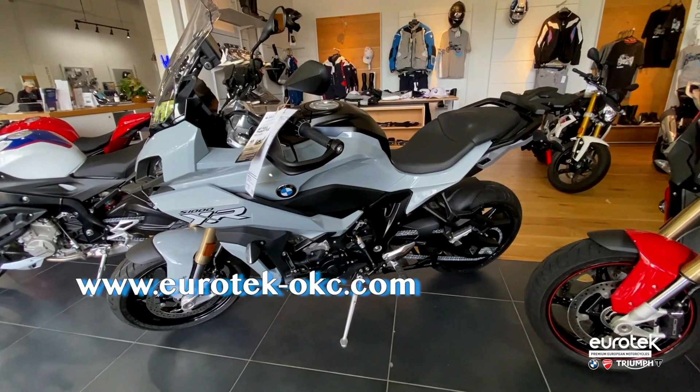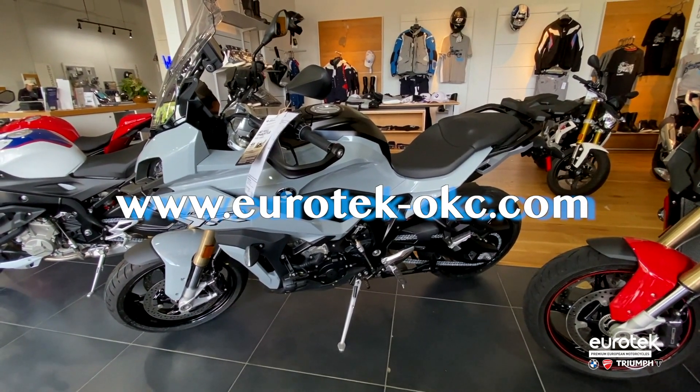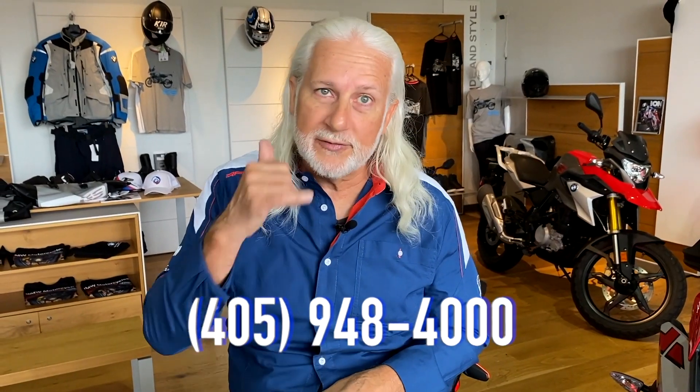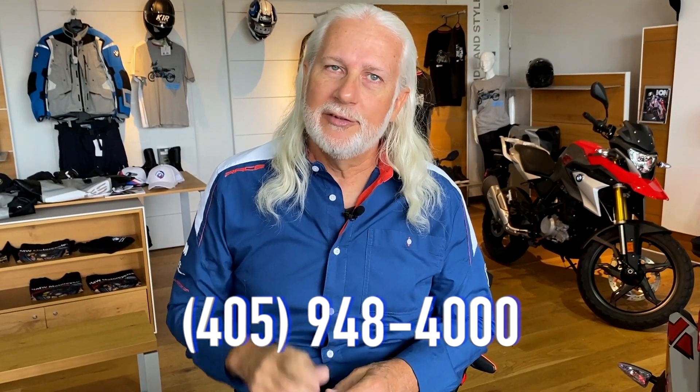So if you want more information about the BMW S1000 XR, check out our website www.eurotech-okc.com or give us a call at 405-948-4000.